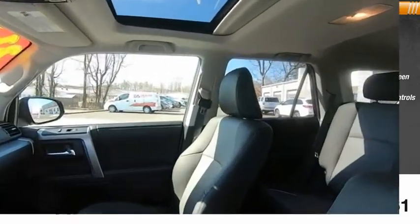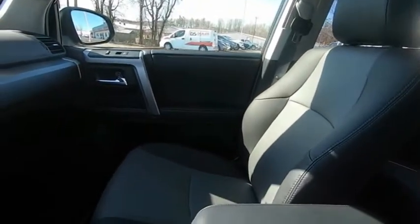Keyless ignition. A vehicle like this doesn't come along every day. Come in and get it before someone else does.